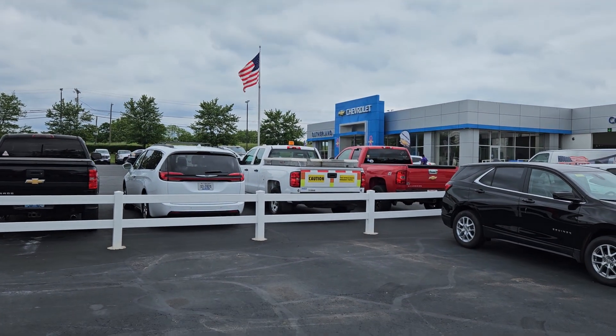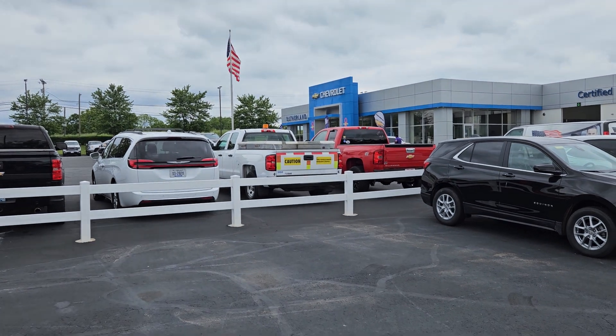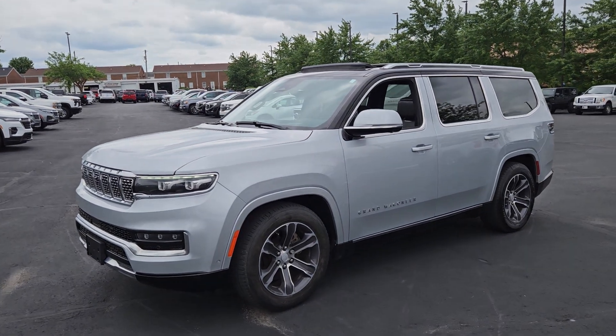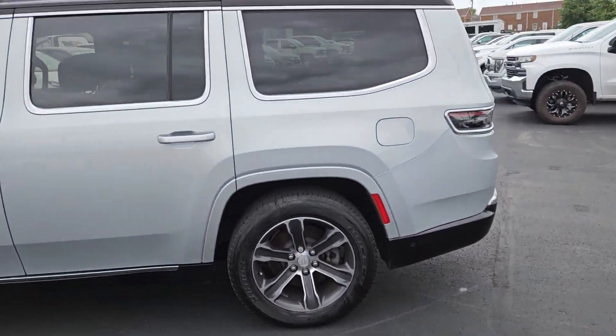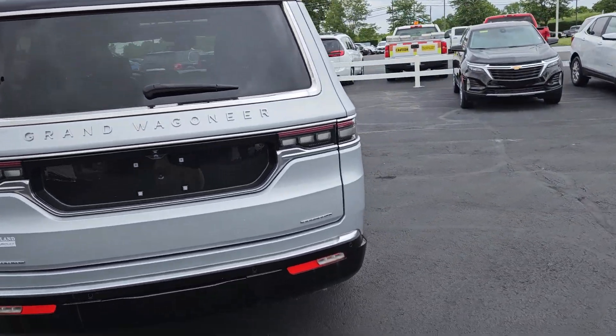Hey, hey, people. This is Jacob at Sutherland Chevrolet in Nicholasville, Kentucky. I'm here today on this beautiful overcast day to show you our 2022 Jeep Grand Wagoneer. I'm going to look around the outside here — it's in fantastic shape. It does need a little bit of a bath and a little better detailing on the interior, but it will clean up very, very well.